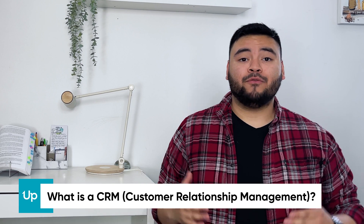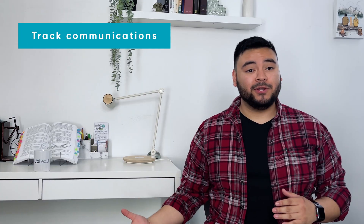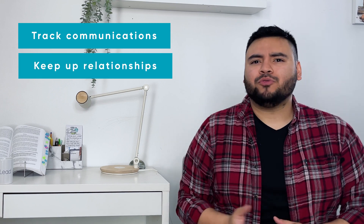CRM is the acronym for Customer Relationship Management, and it's a system that helps businesses track communications plus take care of relationships with clients and leads.